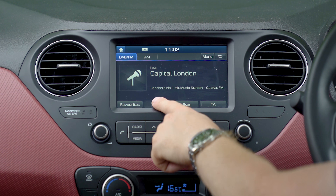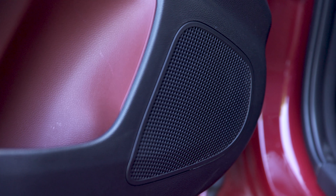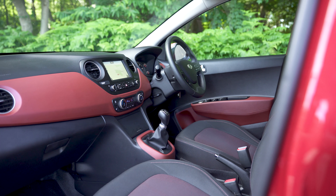If you'd rather use the built-in setup for your tunes, there's a DAB radio or a Bluetooth connection. The speakers aren't brilliant though, so if you want a small car with big sound you'll need to try out the Volkswagen Up or Seat Mii, which both have optional Beats Audio systems.